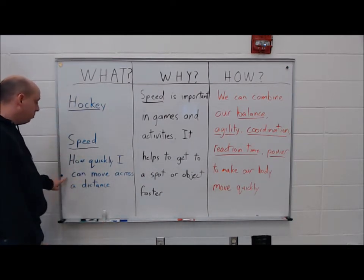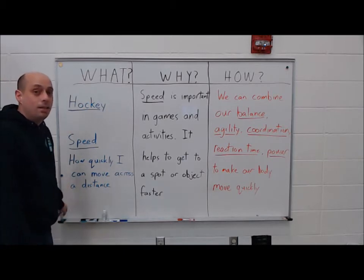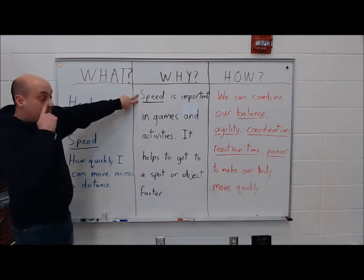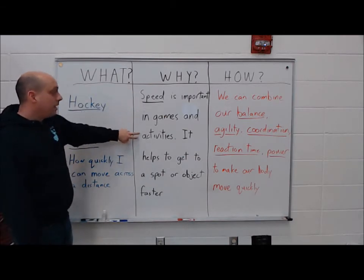Speed is how quickly I can move across a distance — so how quickly can I move from here to there? Speed is important in games and activities.